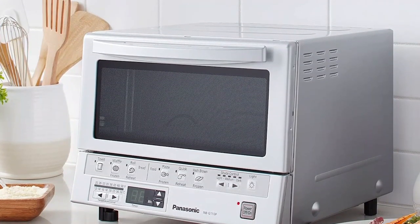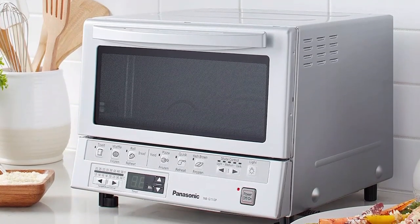The Panasonic Toaster Oven is a compact and easy-to-use appliance that does more than just toast. With six pre-set cooking functions, it can bake, brown, and reheat food to perfection without the need for preheating.